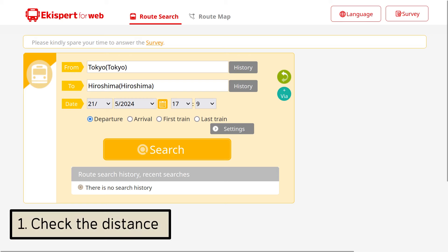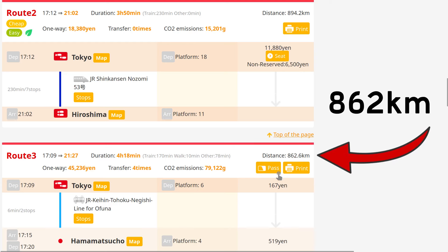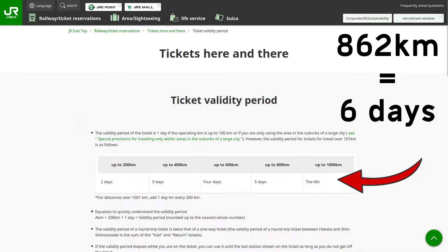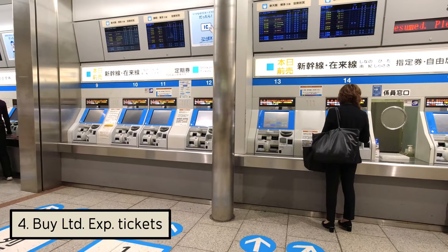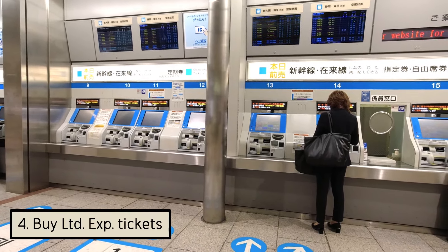When I used this method to travel between Nagasaki and Nagoya, stopping over a few places along the way, I was shocked at just how much I had saved, and it was really simple to do. So how do you make this method work? First, check the distance to your final destination with a journey planner — for example, Ekispert tells you the distance right up here. Next, check how many days you get to finish the whole journey using the page linked in the description. Once you've figured all that out, buy only the basic fare ticket, and then buy separate limited express tickets for the Shinkansen for the specific days that you need.